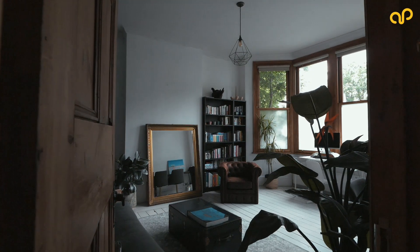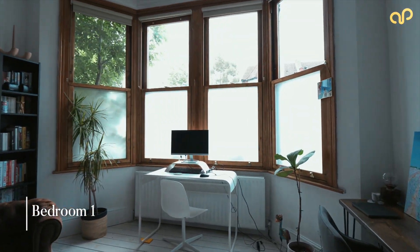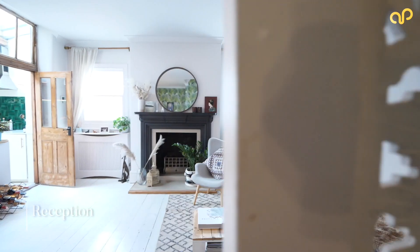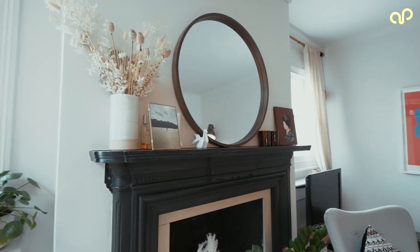This good-sized front room is currently being used as a living room but was originally a bedroom. Plenty of period features such as a bay window and nice high ceilings, along with a striking fireplace with a working gas fire.